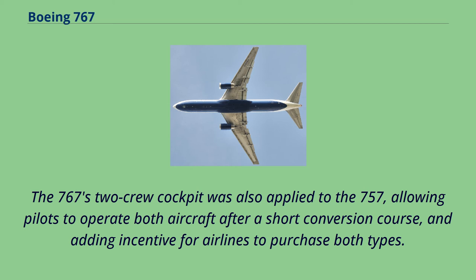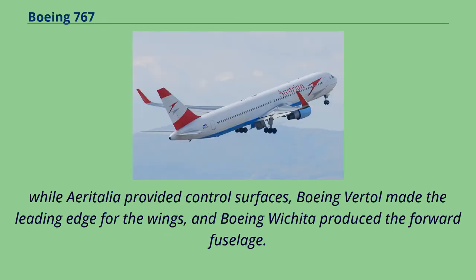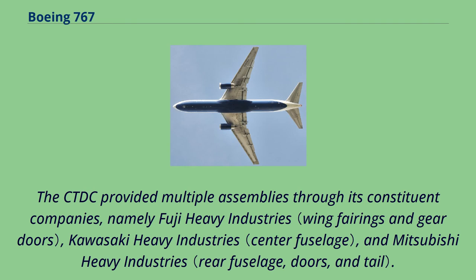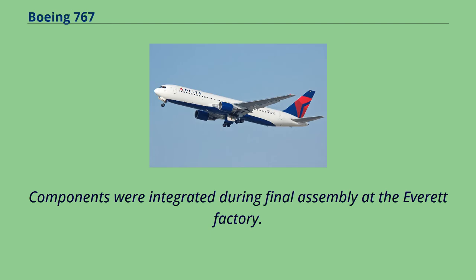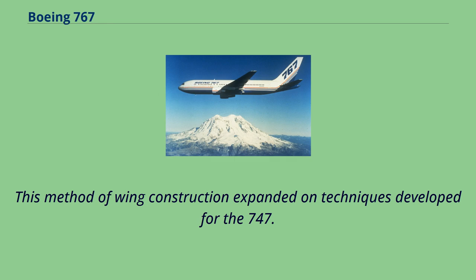To produce the 767, Boeing formed a network of subcontractors including domestic suppliers and international contributions from Italy's Air Italia and Japan's CTDC. The wings and cabin floor were produced in-house, while Air Italia provided control surfaces, Boeing Vertol made the leading edge for the wings, and Boeing Wichita produced the forward fuselage. The CTDC provided multiple assemblies through Fuji Heavy Industries, Kawasaki Heavy Industries, and Mitsubishi Heavy Industries. Components were integrated during final assembly at the Everett factory. For wing spar production, the Everett factory received robotic machinery to automate drilling and fastening. Final assembly of the first aircraft began in July 1979.